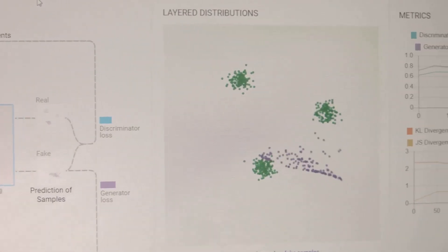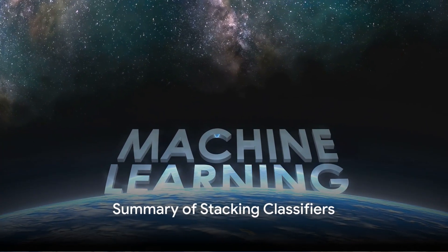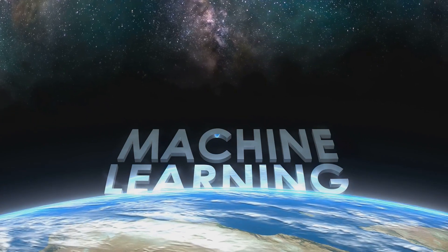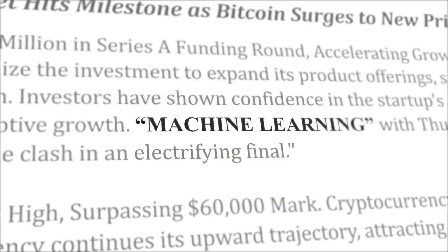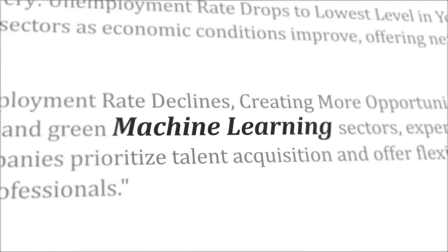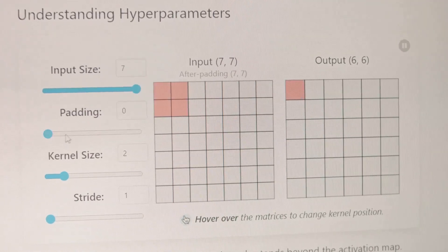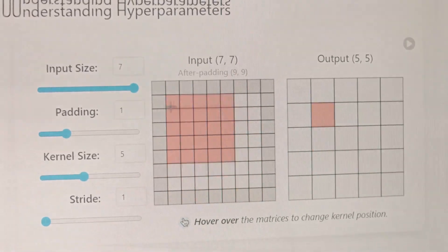This step is what makes stacking classifiers unique. The meta-learner is trained to optimally combine the predictions of the base learners to make a final, more accurate prediction. In summary, stacking classifiers is an ensemble machine learning technique that trains a series of models, each making independent predictions, and then trains a meta-learner to make a final prediction based on those outputs.